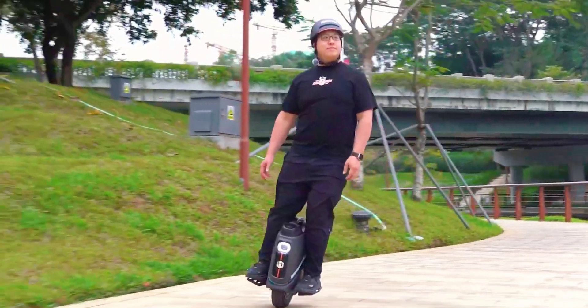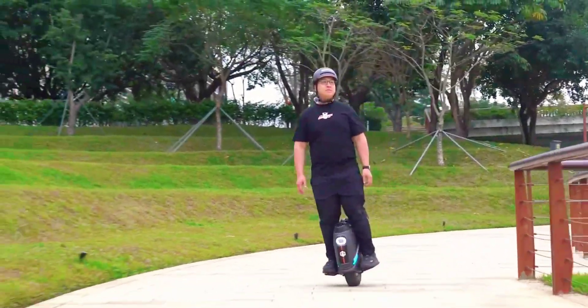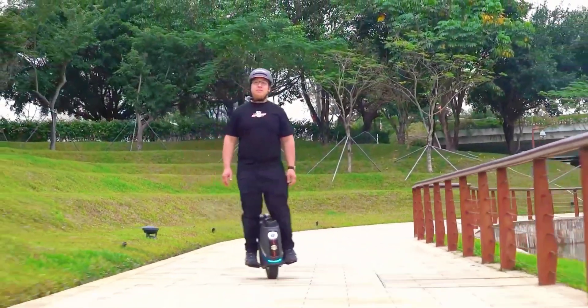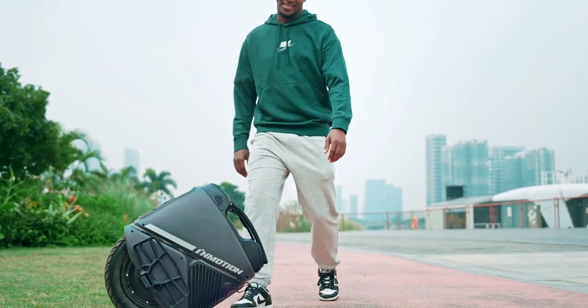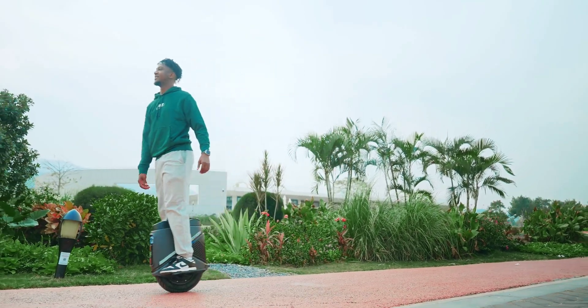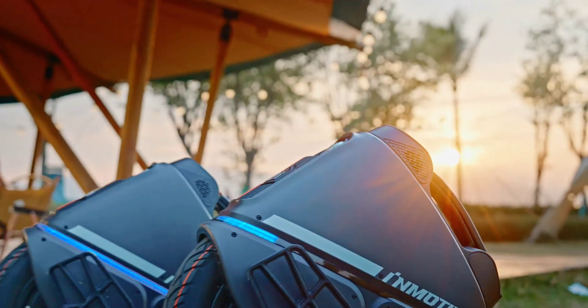However, many locales around the world don't allow eunis on public roads, footpaths, or even bike lanes, restricting their use to private land or maybe business parks and university campuses with permission. The InMotion V9 weighs in at 23 kilograms, or 48.5 pounds, and is on sale now for US$1,299.